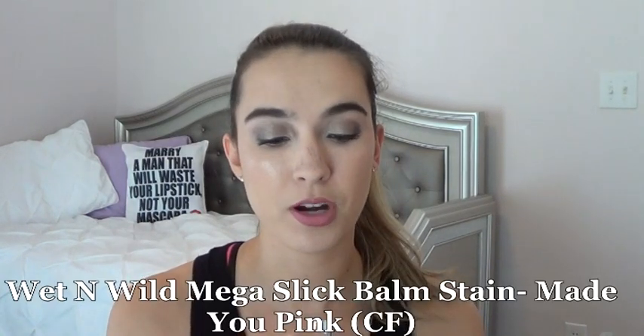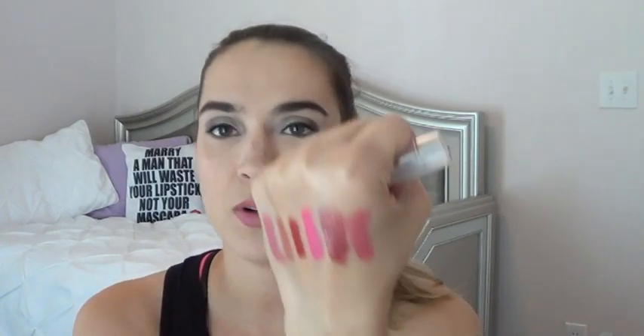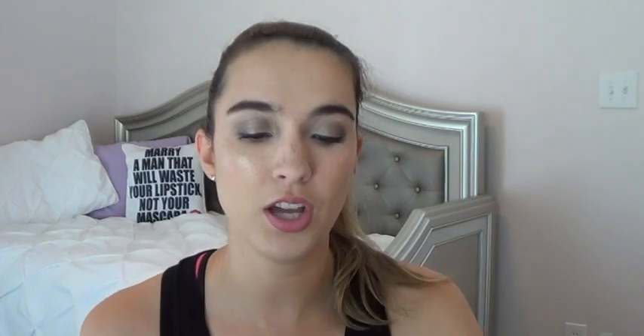The next two are Wet and Wild Mega Slick Balm Stains. The first is Made You Pink — I've rolled it all the way down and back up and I still have a lot of product to go. I've noticed with lip pencils I don't really have to reapply them often, which is why I love them — I hate reapplying lip products at work or school. The second shade is Ready or Not — also a lot of product to go, different colors which is perfect.